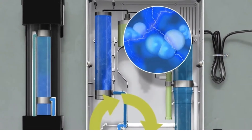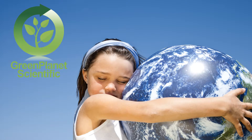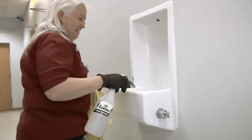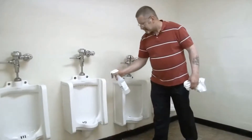Welcome to the Stabilized Aqueous Ozone Sanitizing System, brought to you by Green Planet Scientific. SAO is a revolutionary, chemical-free system that turns ordinary water into a powerful, multipurpose, all-surface cleaner, sanitizer, and deodorizer.